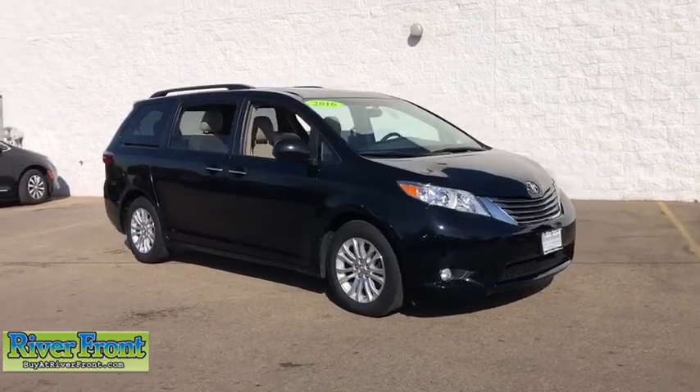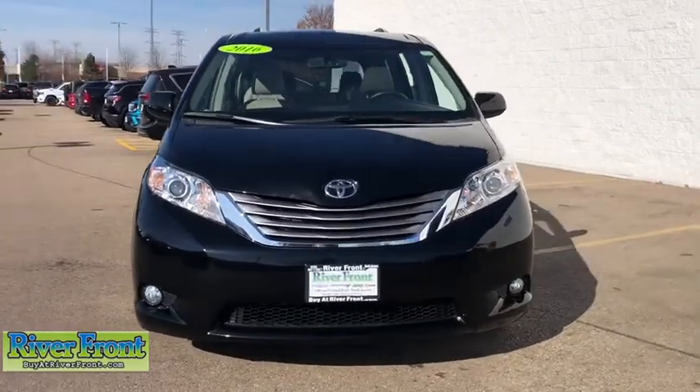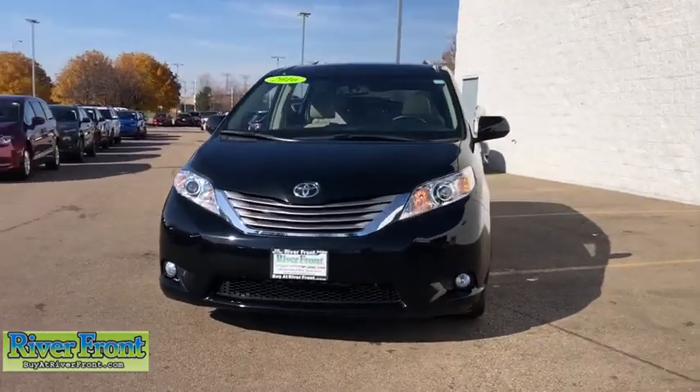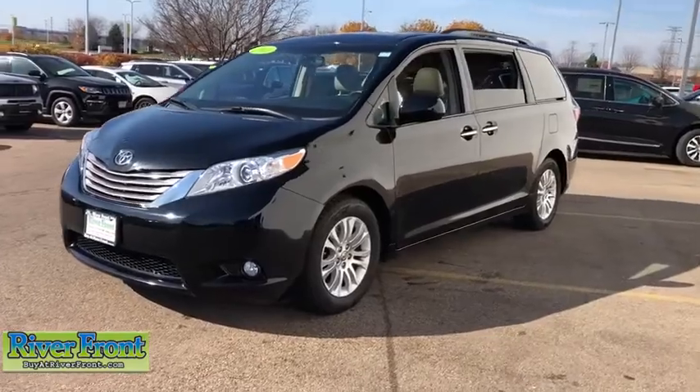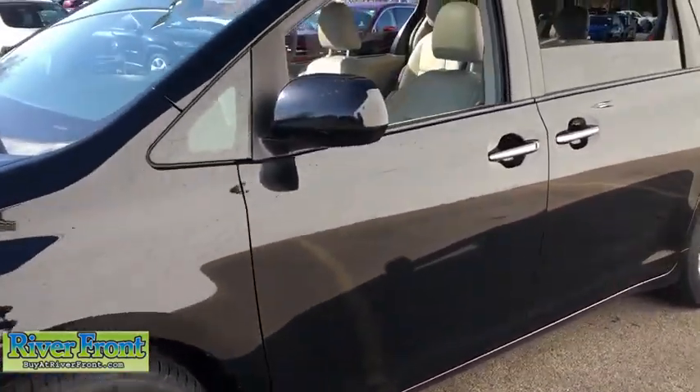Looking for the right vehicle? Check out the 2016 Toyota Sienna. Sienna offers excellent overall quality and long-term dependability, making it a hassle-free vehicle to drive day in and day out while contributing to peace of mind on long road trips.